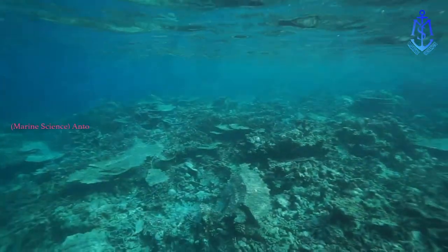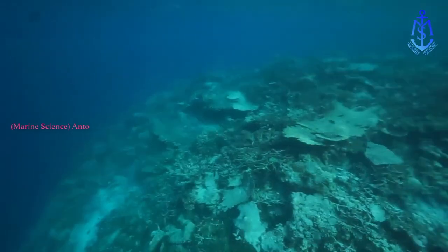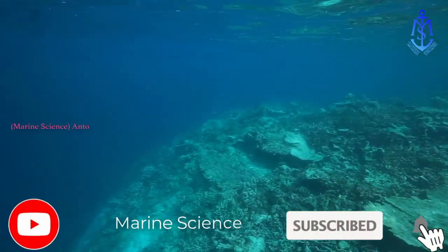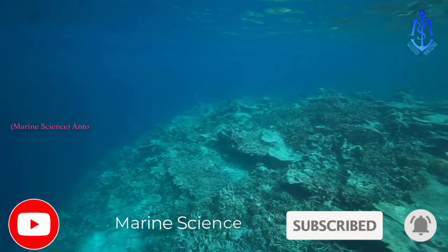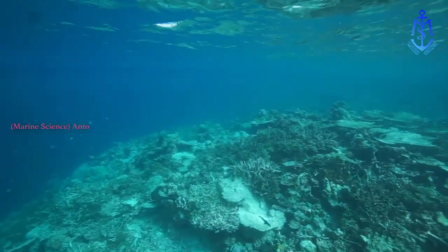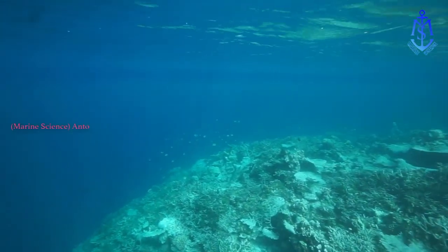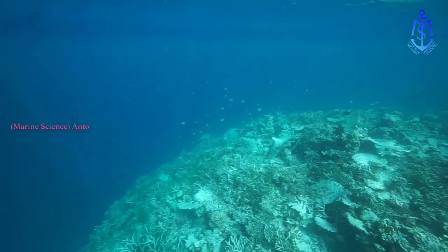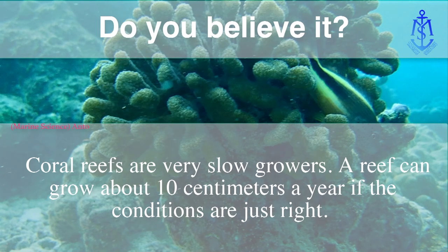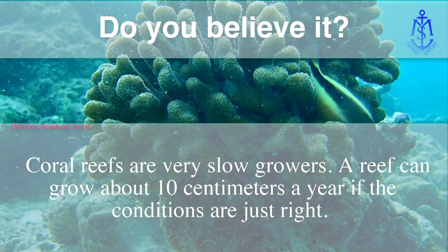Further out to sea, a reef develops a buttress zone. Here, large spurs and clumps of coral grow, breaking up the waves and absorbing some of their impact before they hit the rest of the reef. This is the area where sharks and barracudas are most likely to be found. Beyond the buttress zone lies the reef wall, which forms in a deeper part of the sea.